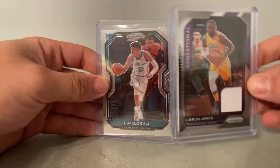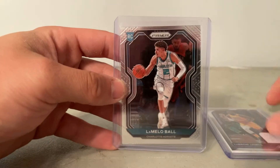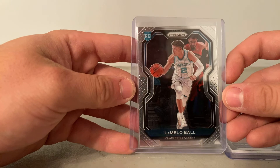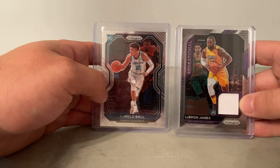Not too bad of a box. I got my first LaMelo prism — so that's good. And we also have a LeBron James relic, which is always cool. I'm definitely happy. I got a LaMelo Ball Prism rookie, so that's not too much to ask for. I wish I would have hit a silver, but we will take what we can get on this channel. Two LeBrons and two Balls — not too bad whatsoever, guys. Anyway, I appreciate you guys watching. Make sure to like and subscribe. Thanks for watching.